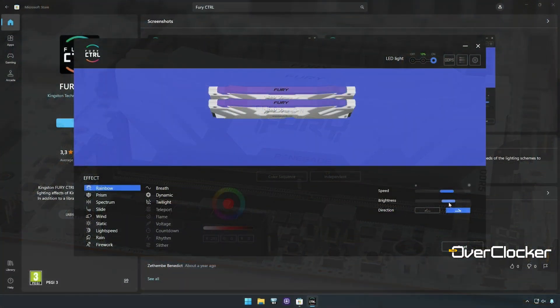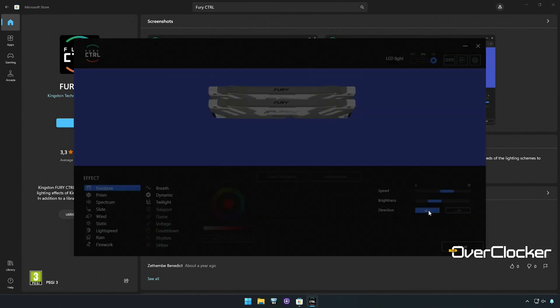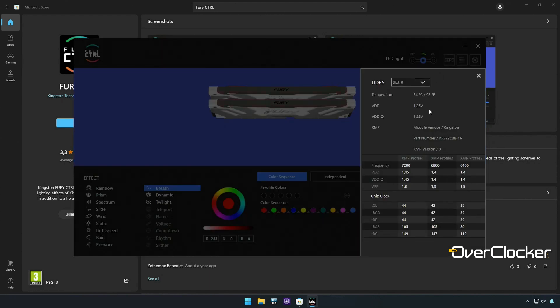RGB lighting is of course handled by motherboard software, but Kingston does provide their own application — the Kingston Control software — which you can get from the Windows storefront. This software is rather useful in that it gives you XMP timings, frequency and operating voltage.